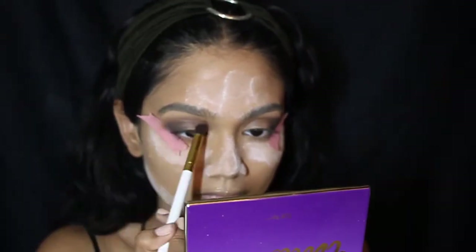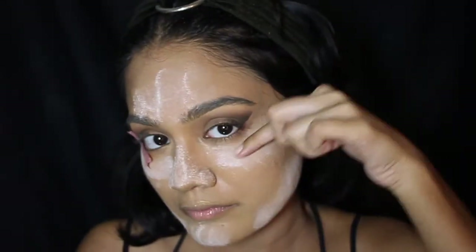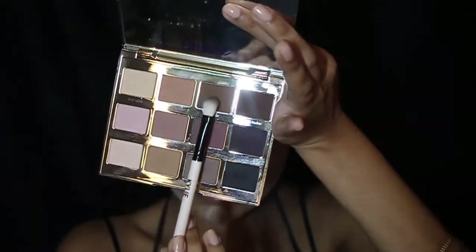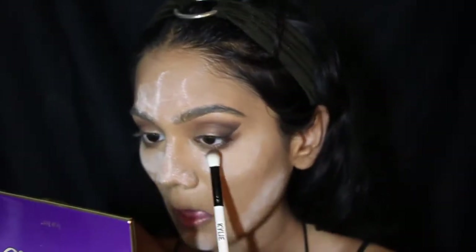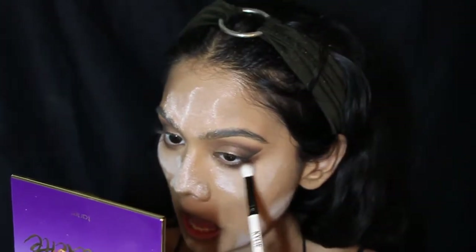I'm taking the fluffy brush that I used before to fluff everything out, then removing the washi tape. Now I'm going back in with the shade Dreamer and running that along the bottom lash line, then back in with the shade Fashionista as well.